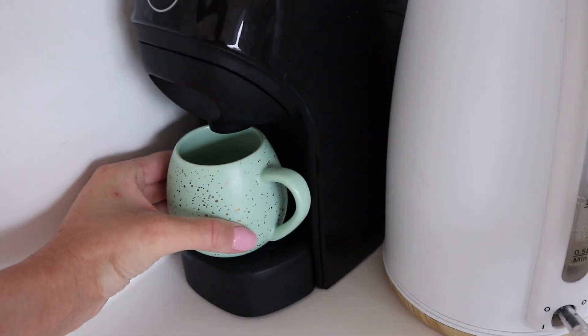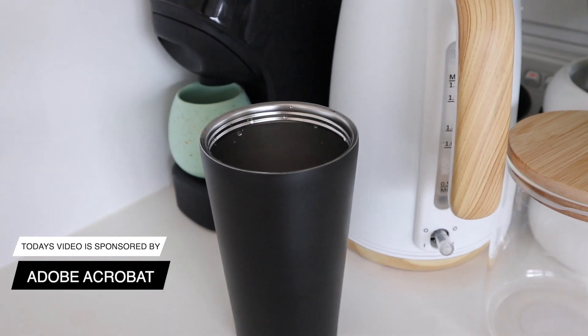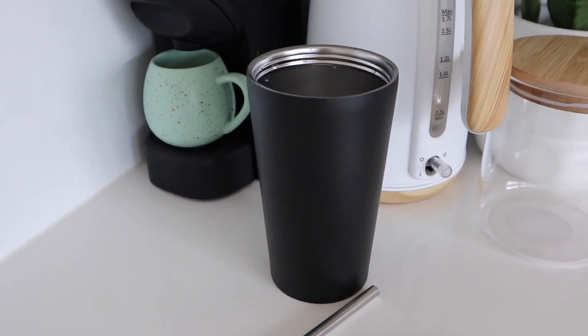Good morning guys, today we're going to be talking all about routines. I'm going to share some of my new daily routine with you — I'm trying to get a nice healthy daily routine for the new year. So I'm starting off this morning with an iced coffee.